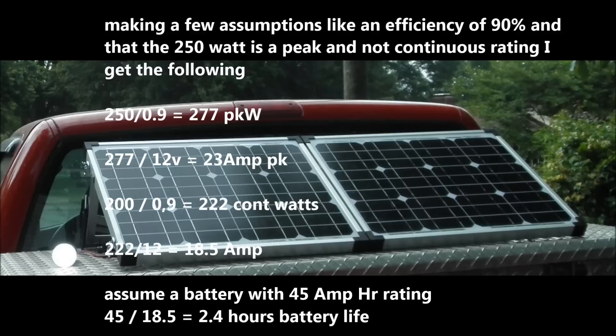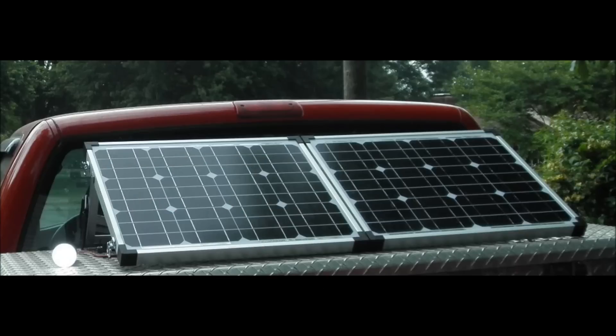250 divided by 0.9 equals 277 peak watts. 277 divided by 12 volts equals 23 amps peak. 200 divided by 0.9 equals 222 continuous watts. 222 divided by 12 equals 18.5 amps. Assuming a battery with 45 amp-hour rating: 45 divided by 18.5 equals 2.4 hours battery life. So on average you're going to get 2.4 hours at 222 watts with a typical wet cell battery.